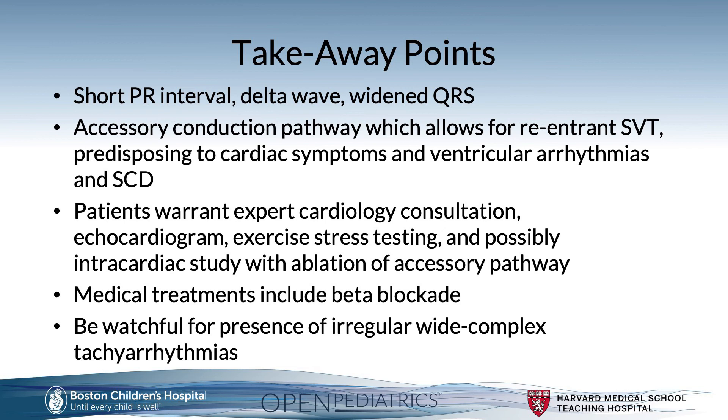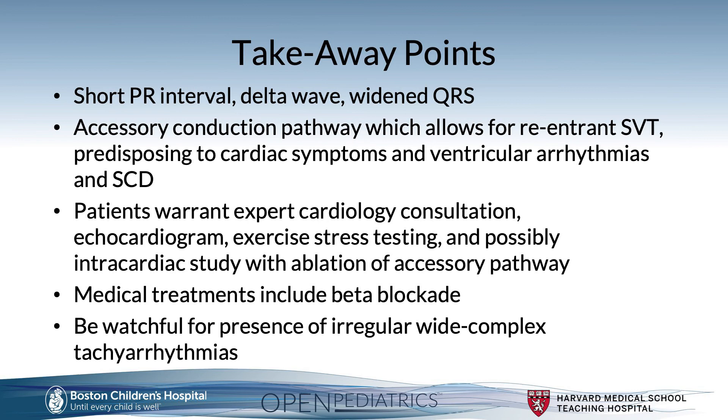Be watchful for irregular wide complex tachyarrhythmias. Beta blockade, while used to prevent recurrent SVT in neonates and toddlers, is an adult recommendation only for those who refuse ablation or are not candidates, as chronic AV nodal blockade from beta blockers could enhance accessory pathway conduction during atrial fibrillation. AV nodal blocking agents such as adenosine, calcium channel blockers, and beta blockers are absolutely contraindicated in patients with irregular wide complex tachycardia due to the risk of life-threatening ventricular arrhythmias. Thank you.